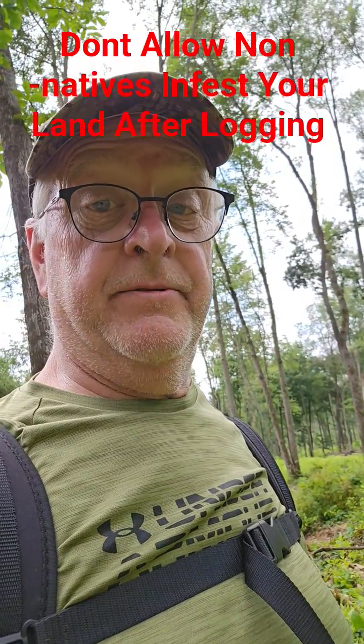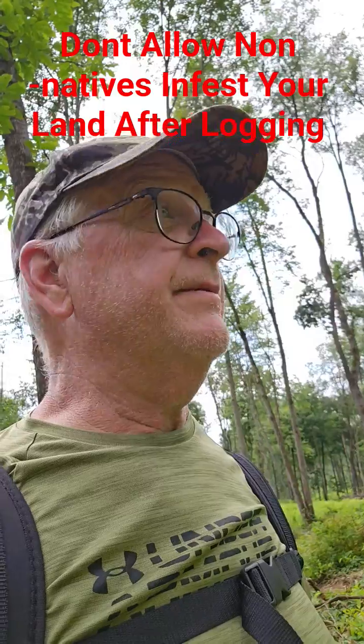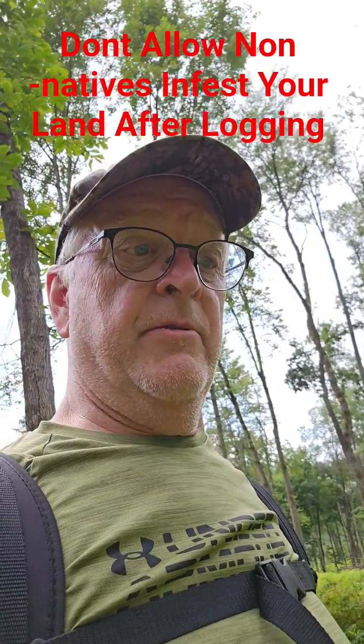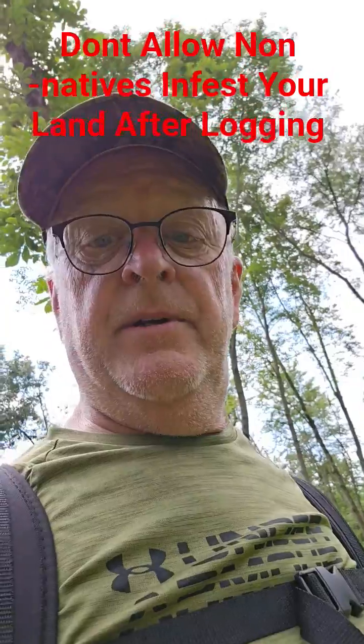I'm here working in what I call the Amazon — it used to be called Pennsylvania. Another thunderstorm coming in, and it's not even noon yet. I'm out here spraying the stuff I don't want, but let me show you something about oak trees.